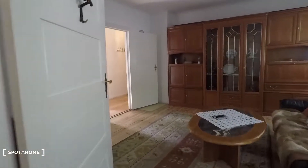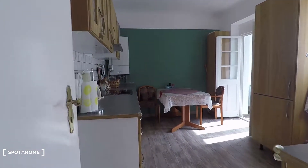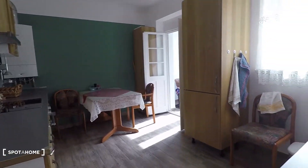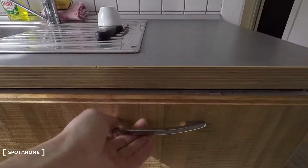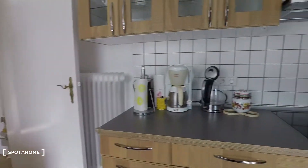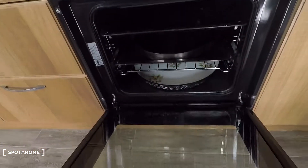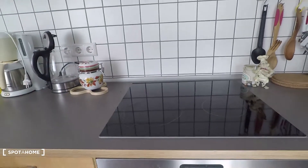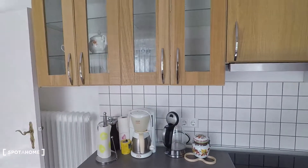Back to the living room and here around the corner you have the kitchen. It's a totally equipped kitchen. Here, sink. Here you have dishwasher. Around the corner is an electronic oven, right here. Here you have kitchen utilities of all kinds.